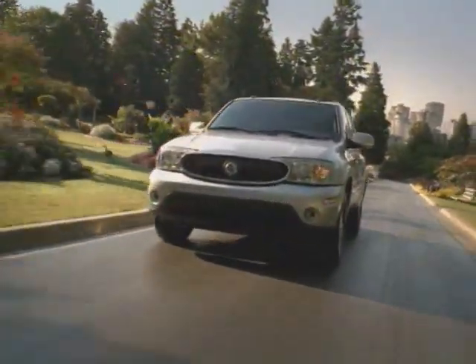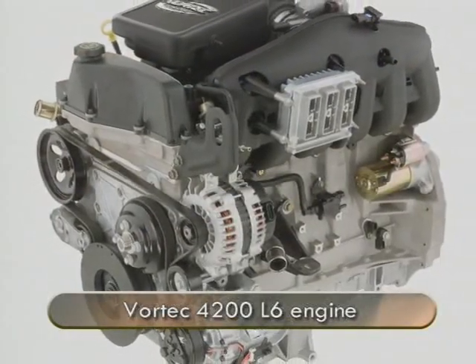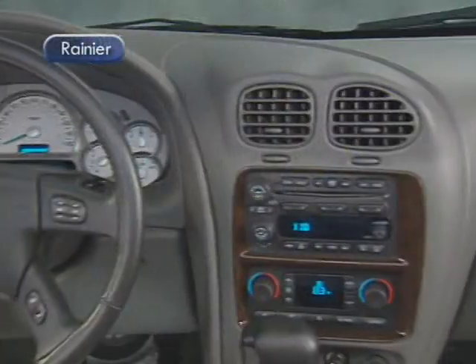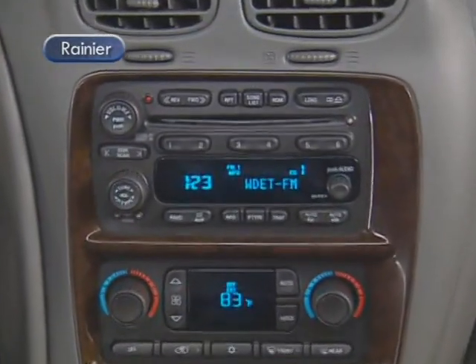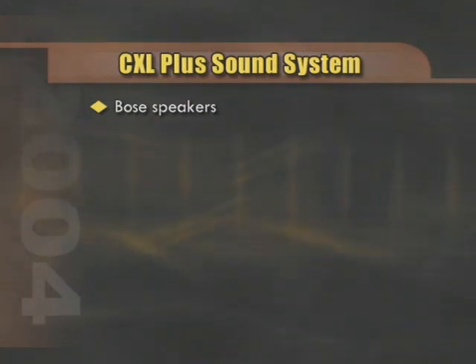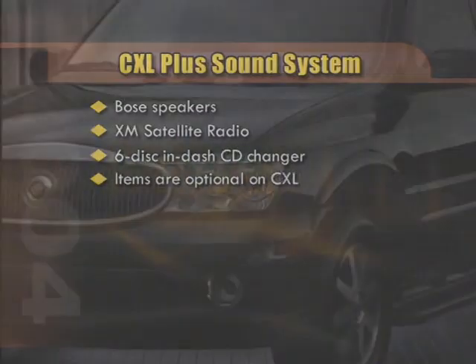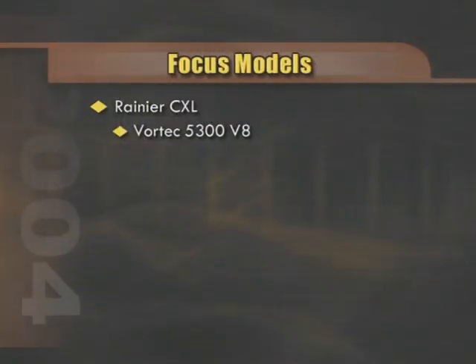Rainier starts the model year with two versions: the CXL and CXL Plus. Each is available in rear-wheel drive or all-wheel drive, and either can be equipped with the powerful Vortec 4200 inline six-cylinder or the Vortec 5300 V8 engines. Both models are exceptionally well equipped. In fact, the major difference between the CXL and CXL Plus is the sound system. The CXL Plus includes an audio system featuring Bose Premium speakers along with XM satellite radio and a six-disc in-dash CD changer, all as standard equipment. These items are optional on the CXL.